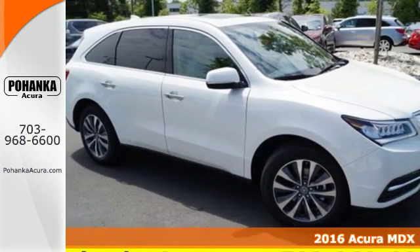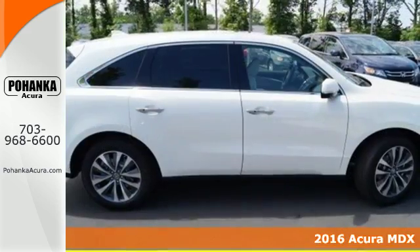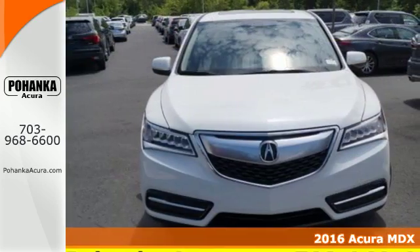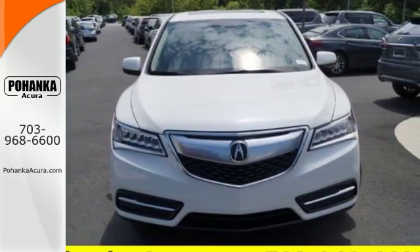It's a 2016 Acura MDX. Flexible, luxurious, and efficient, this luxury crossover is a statement of smart sophistication.